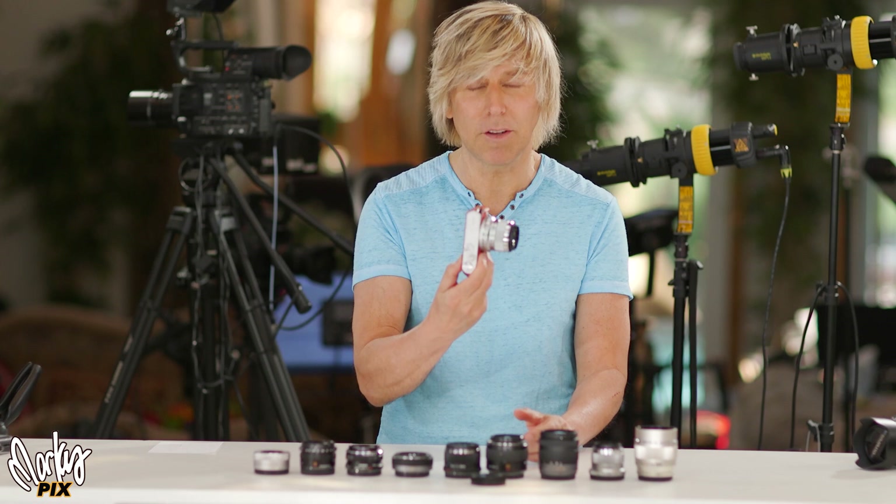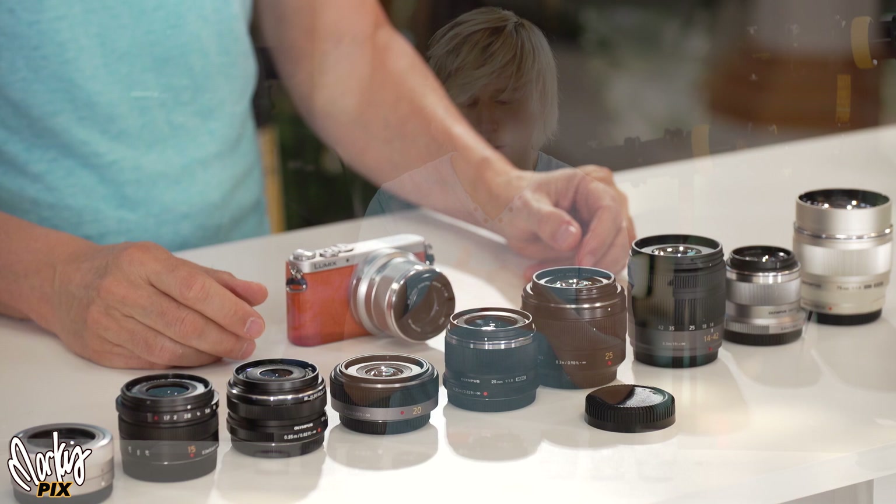Vlogging is the big thing nowadays. I hate that word — it just sounds so clunky. I'm not really into vlogging. I'm not into holding a camera on myself. I like taking nice pictures and videos of something that's not me. I want to be behind the camera, not in front of it. But that's the big thing now, so that's what this video is about.